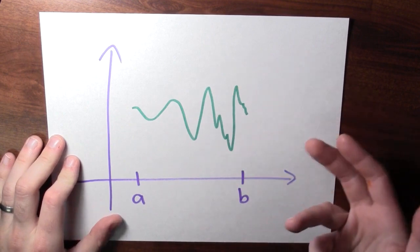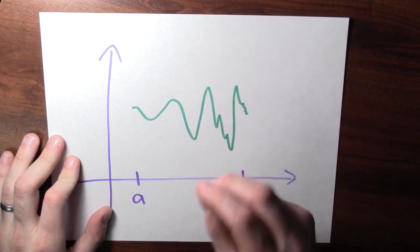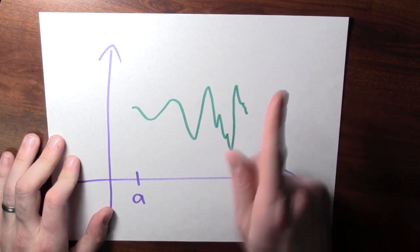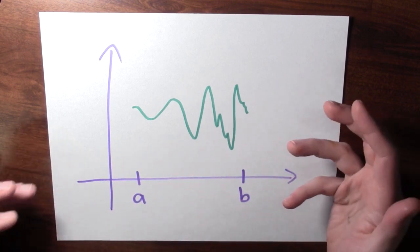The extreme value theorem promises us that these extreme values exist, but it doesn't tell us how to find those extreme values. You could have a complicated-looking but continuous function on the closed interval between a and b, and it might be hard to actually determine where the maximum value occurs. But the extreme value theorem tells you that the maximum value is achieved somewhere on that closed interval. Nevertheless, even in that example, there are extreme values — it's just hard to find them.